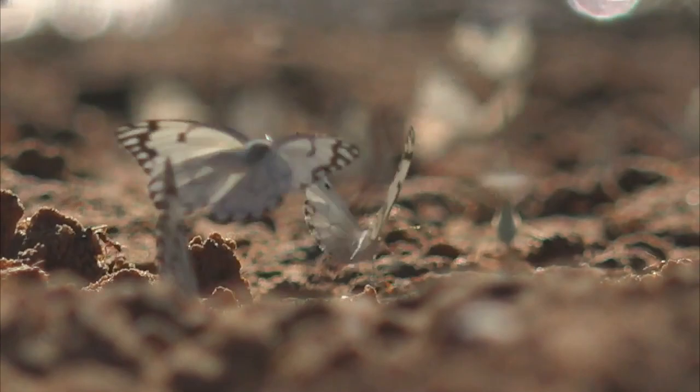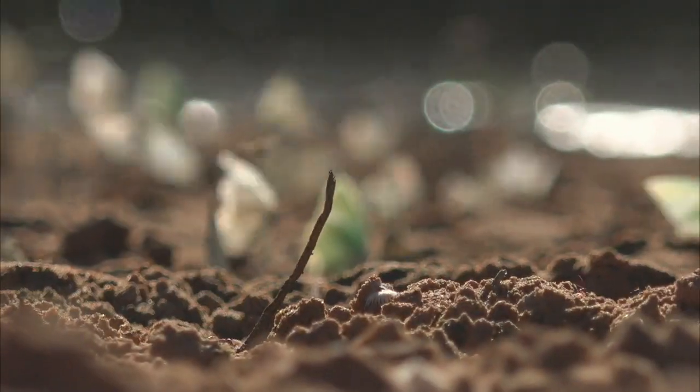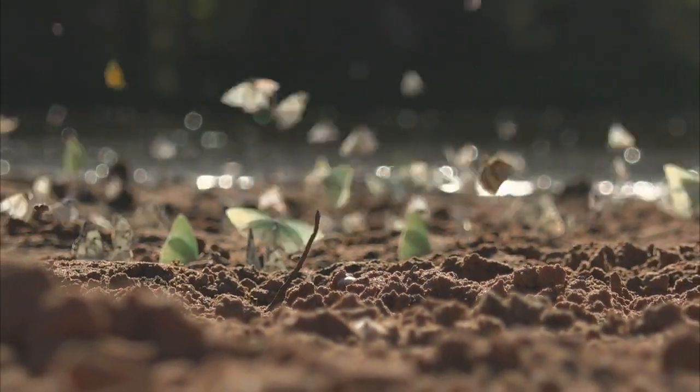These brown-veined whites actually start the whole breeding and hatching process within the western part of South Africa, and then slowly start migrating in a north-easterly direction.